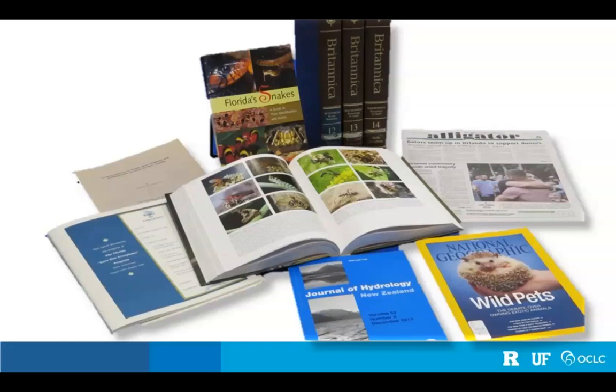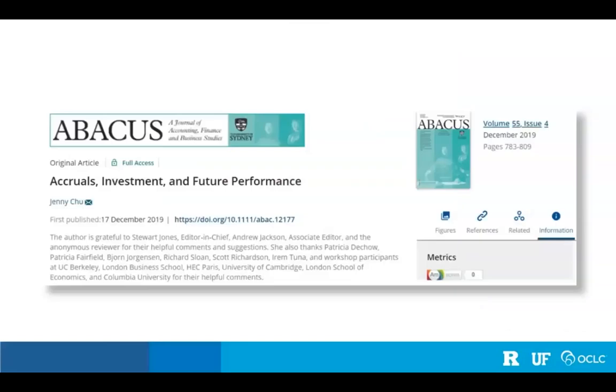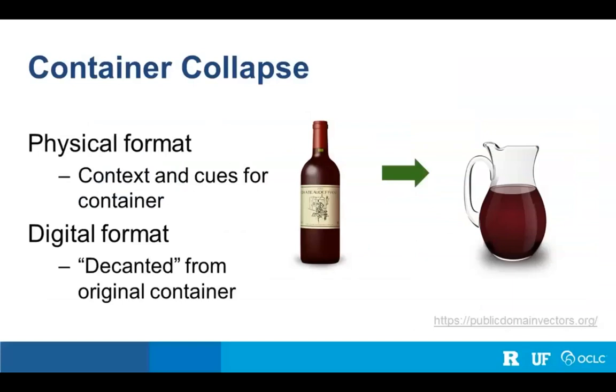But instead, this is where the majority of us are getting our information now — different screens of one type or another. No more physical containers to give us clues. In this online environment, a journal article looks pretty similar to a book chapter. That is what we describe as container collapse: in the physical format, there were context and clues about the container, but in the digital format, items are decanted from their original container, and we must make more evaluative efforts to determine what journey that information took to reach us.